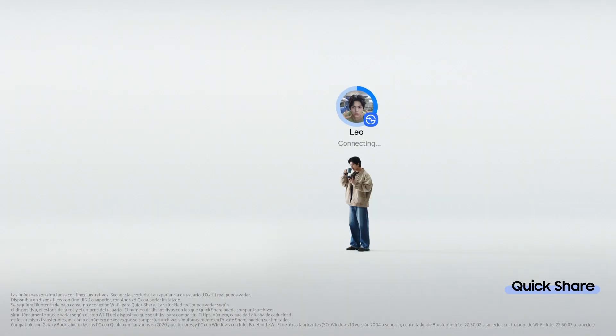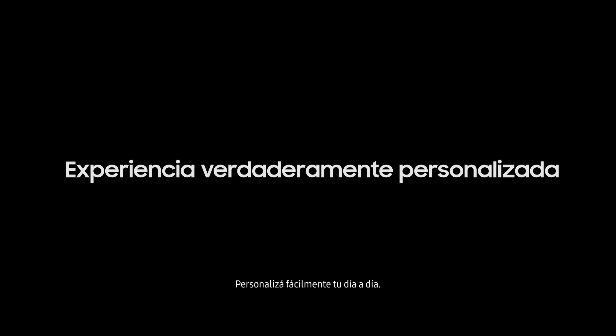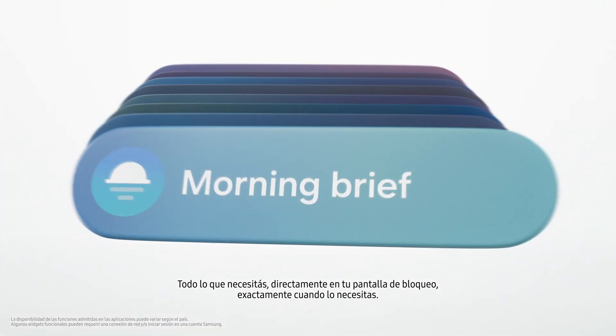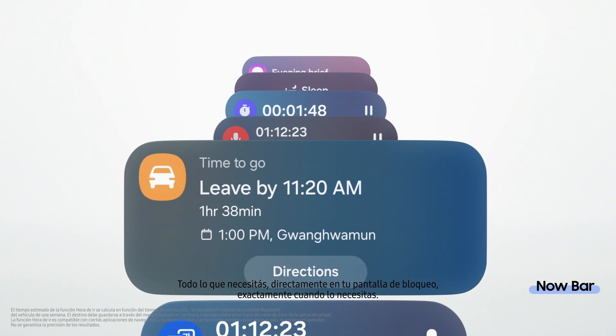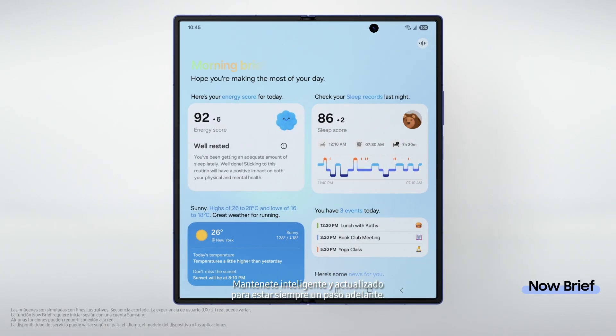Let's share this real quick — share it instantly, just like that. Everything you need is right on your lock screen, exactly when you need it. Stay smart and in sync, so you're always a step ahead.